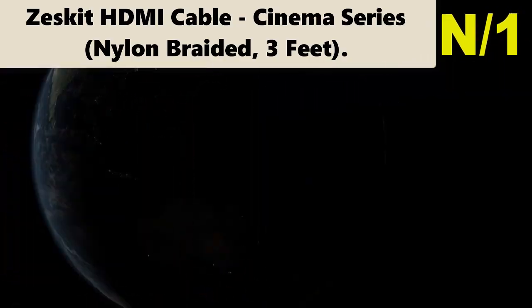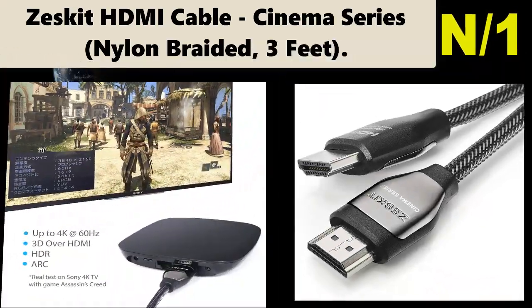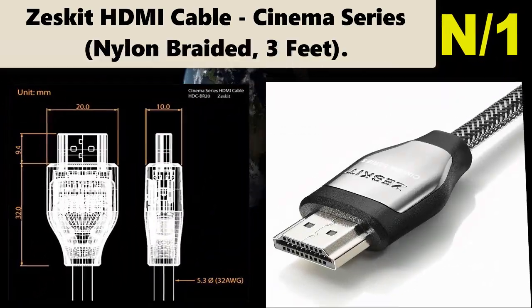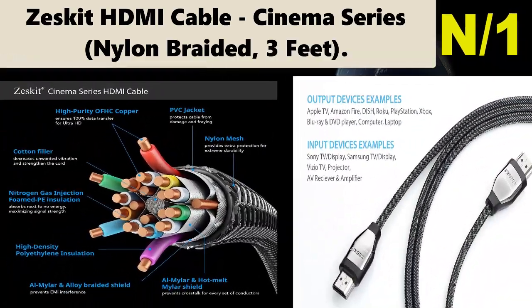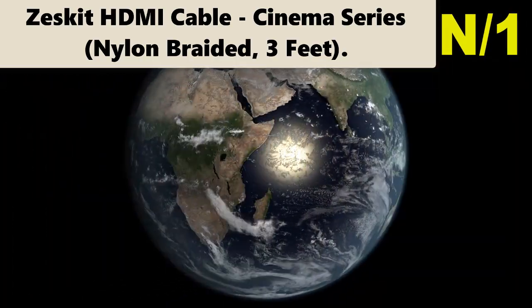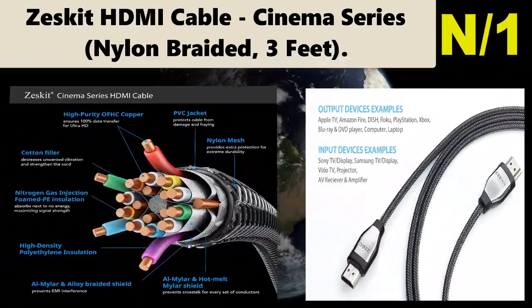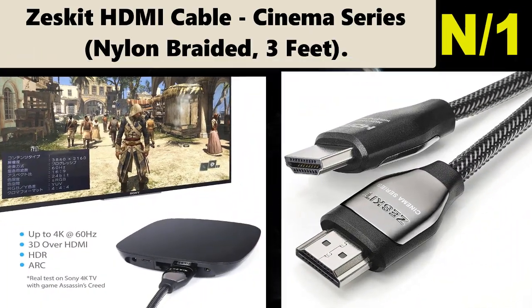Cinema Series, nylon braided, 3 feet. Meets latest HDMI 2.0B standard, supports Ethernet, 3D, 4K video/Ultra HD, HDR, and Audio Return Channel (ARC). Backwards compatible with all earlier versions of HDMI specifications. High purity 32 AWG OFC oxygen-free copper conductor provides 18 Gbps bandwidth.